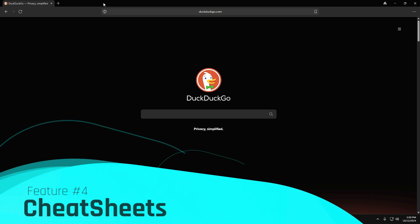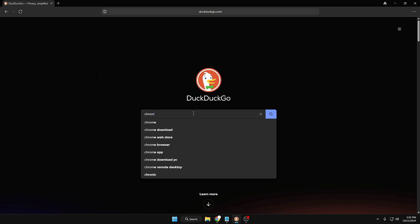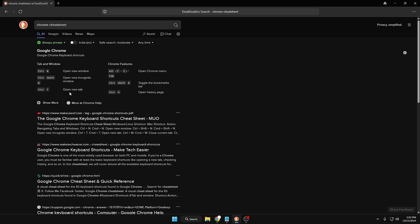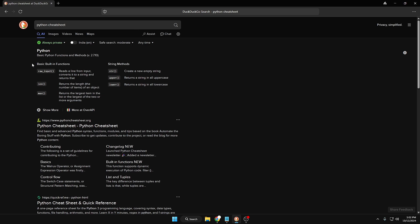Now let's move to the fourth feature: Cheat Sheets. Cheat sheets are a somewhat lesser-known feature of DuckDuckGo, but quite helpful in enhancing your productivity. They help you find keyboard shortcuts for your favorite applications and learn the basics of popular programming languages. All you have to do is type 'cheat sheet' next to a query for an application, language, or service. For example, type 'chrome cheat sheet' and hit Enter — DuckDuckGo will display all popular shortcuts for Google Chrome. Similarly, type 'python cheat sheet' and it lists all basic commands and formulas.